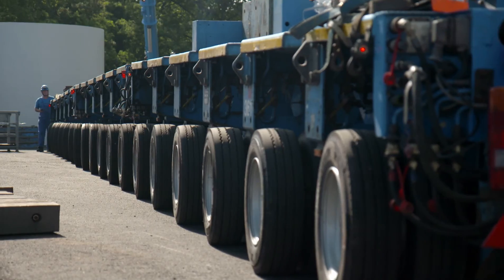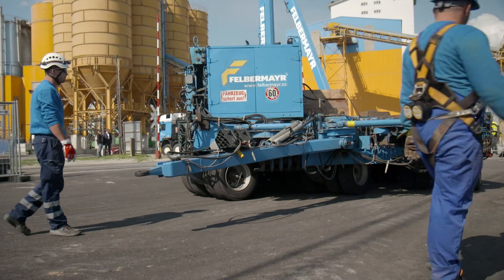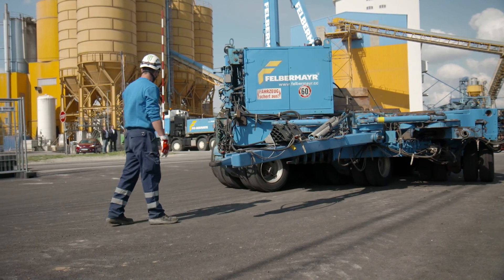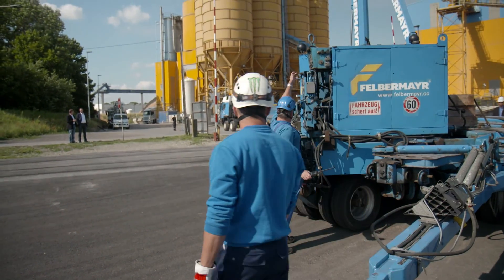The heavy cargo centre, which was built by Felbermayr in cooperation with Vienna port, features a total storage and goods handling area of some 4,000 square metres, and is perfectly prepared for the handling of heavy cargo components.